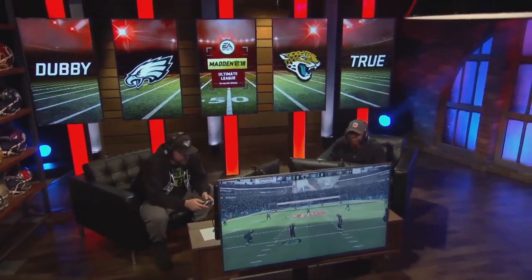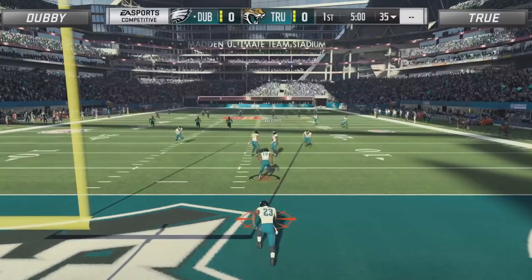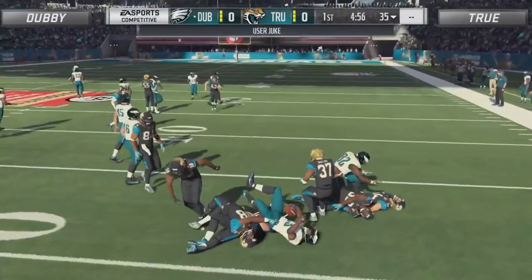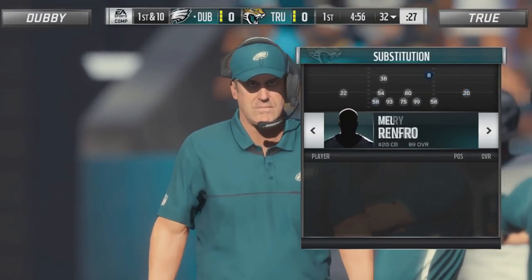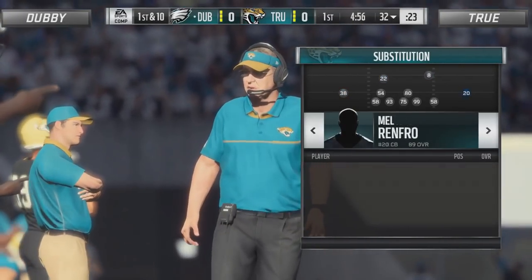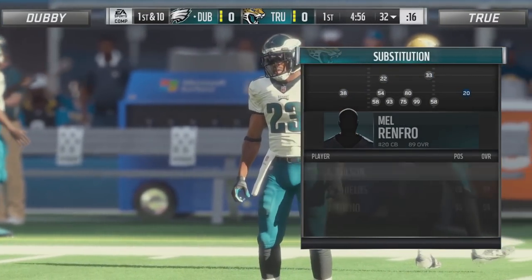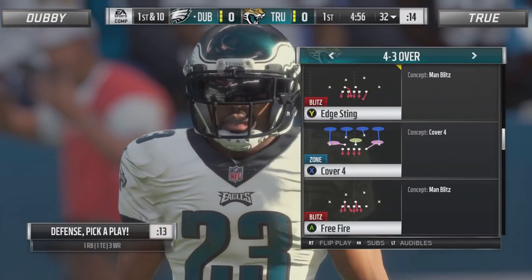2.7 yards per carry, RG. You heard Trueboy in his interview with Adrian — he said he found out that Dubby has run defense. Trueboy throughout this entire season has run with either the Eagles offensive playbook or that run-heavy offensive playbook, but he switched it up completely for this game against Dubby. He's in the Arizona Cardinals offensive playbook, so maybe True is looking to air it out a bit more. We'll have to wait and see, though, as he's starting off on defense.